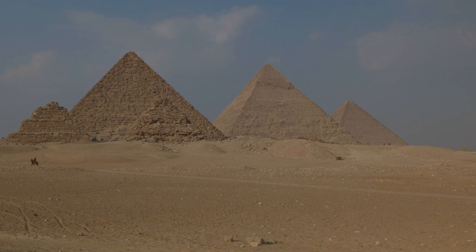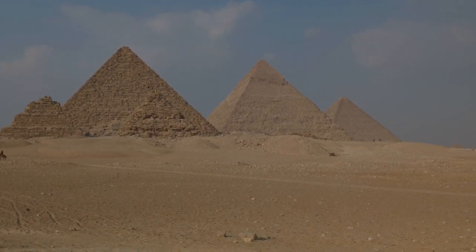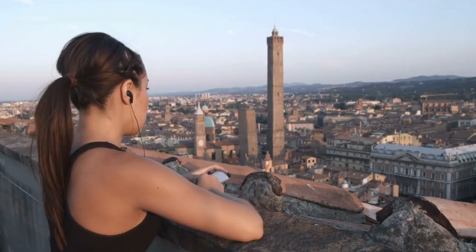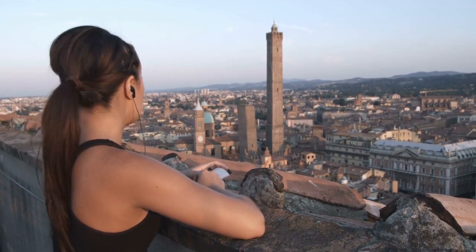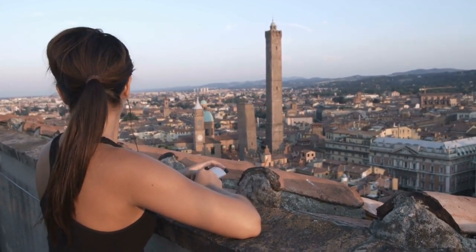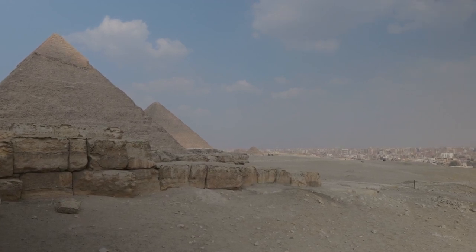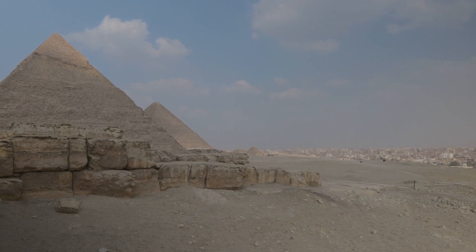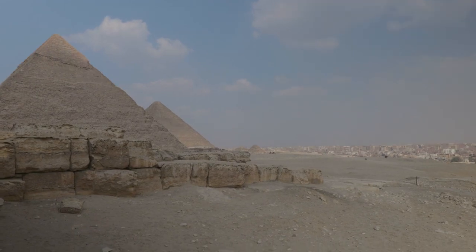Towering over the desert, this colossal structure has stood as a testament to human ingenuity and an enduring enigma that has puzzled scholars and dreamers alike for centuries. As we delve into the heart of this ancient wonder, we'll explore the legends, unravel the myths, and unearth the truths hidden within its massive stone walls. From the fascinating techniques used in its construction to the mysterious legends that surround it, the Great Pyramid of Giza is more than just a tomb. It's a portal to an ancient world waiting to reveal its stories.